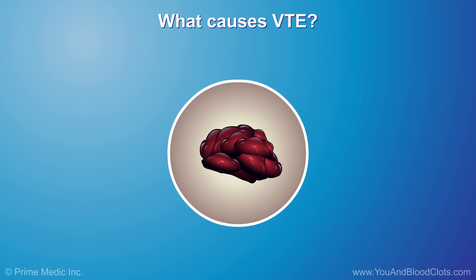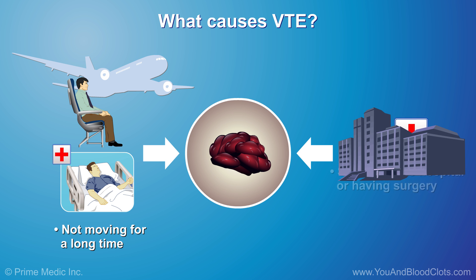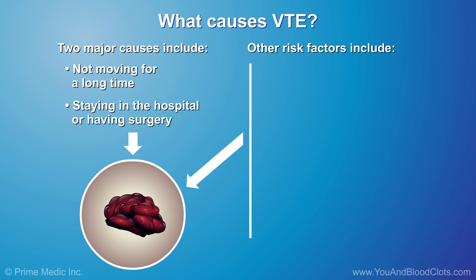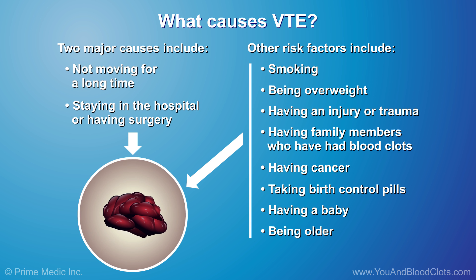Dangerous blood clots can happen to anyone, but certain risk factors make them more likely. Not moving for a long time, such as on a long trip or when staying in bed because you are sick or hurt, and staying in the hospital or having surgery such as hip or knee surgery, are key risks. Other risk factors include smoking, being overweight, having an injury or trauma, having family members who have had blood clots, having cancer, taking birth control pills, having a baby, and being older. The more of these risk factors you have, the more likely you are to develop VTE blood clots.